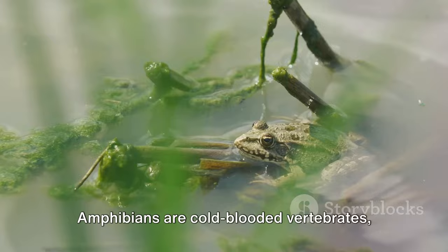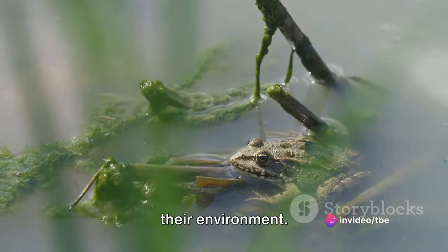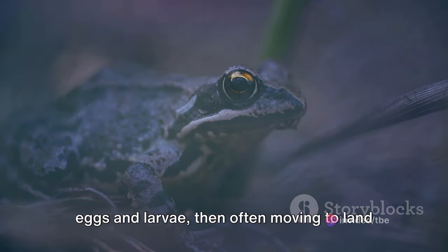Amphibians are cold-blooded vertebrates, meaning their body temperature adjusts to their environment. They're renowned for their dual life cycle, starting their journey in water as eggs and larvae, then often moving to land as adults.